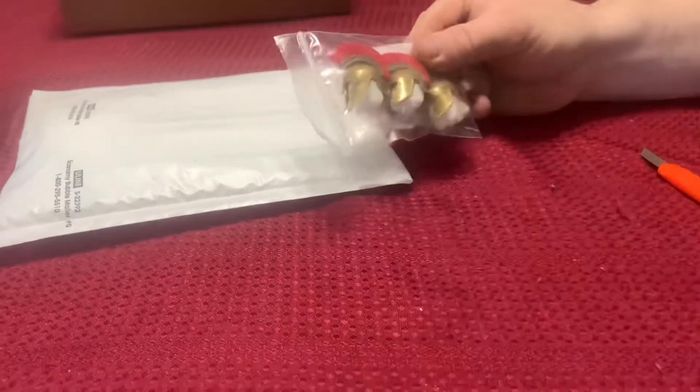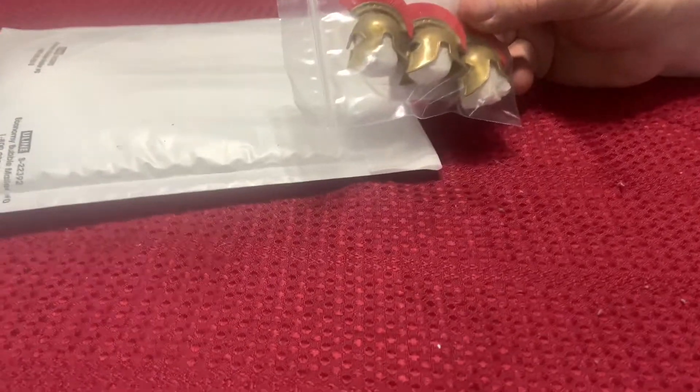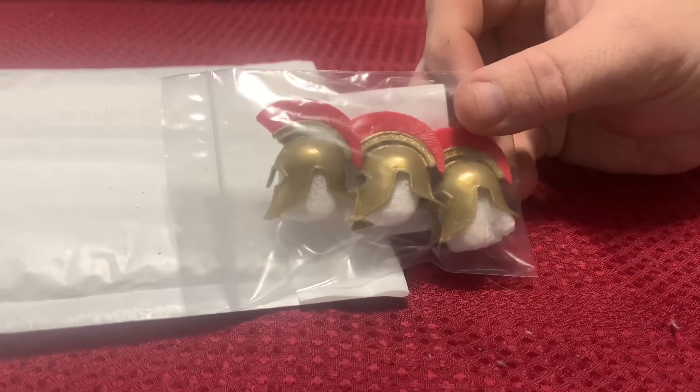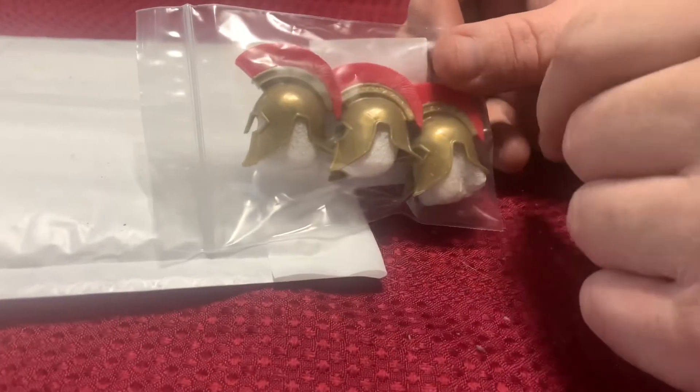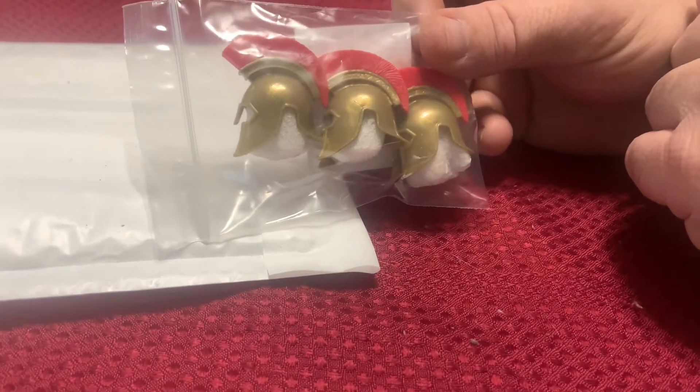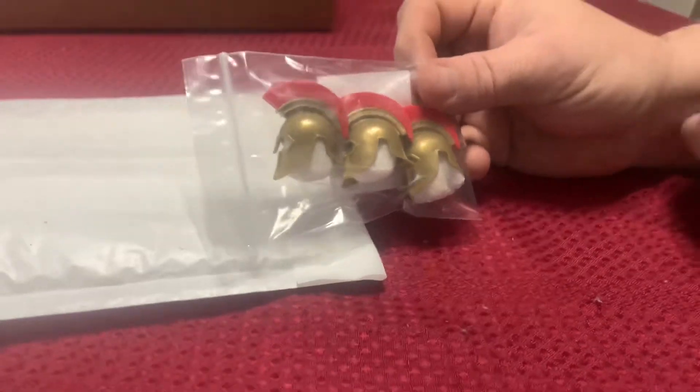This was another idea I had for my skeletons — I'm thinking I'm going to do a couple of Spartan warrior types, so they'd have breastplates, helmets, shields, swords, and capes. I just thought that would look pretty cool as a variation of what I'm doing.